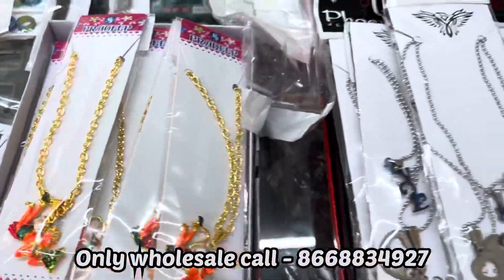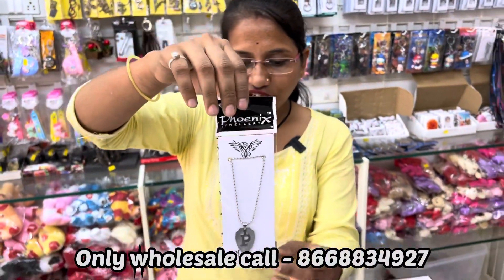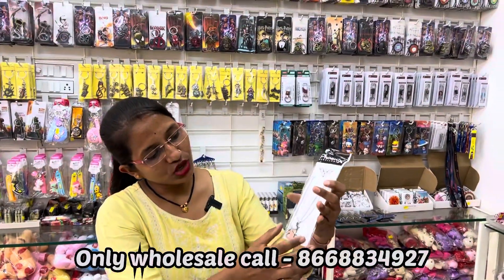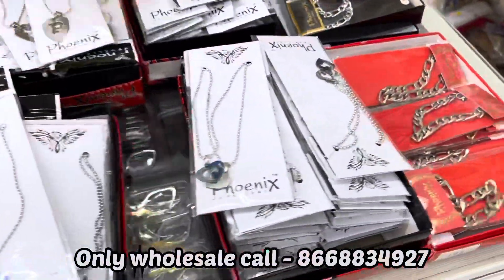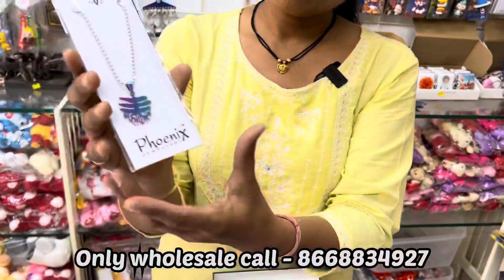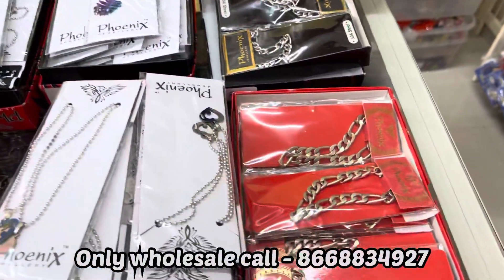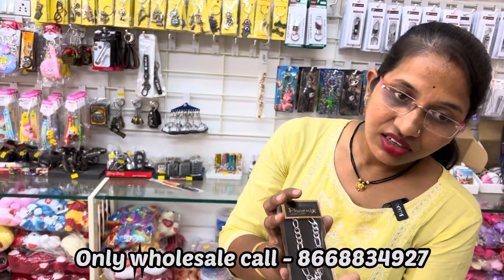10 to 12 models. You can see this range — a variety of different varieties, many designs and models. This type of bracelet is in silver. This type of bracelet will be a very running item.